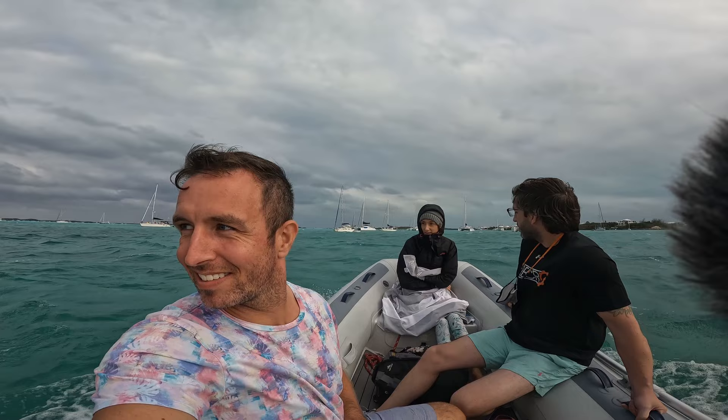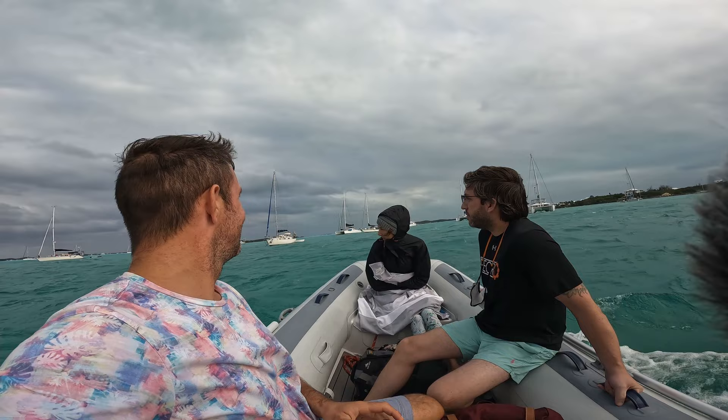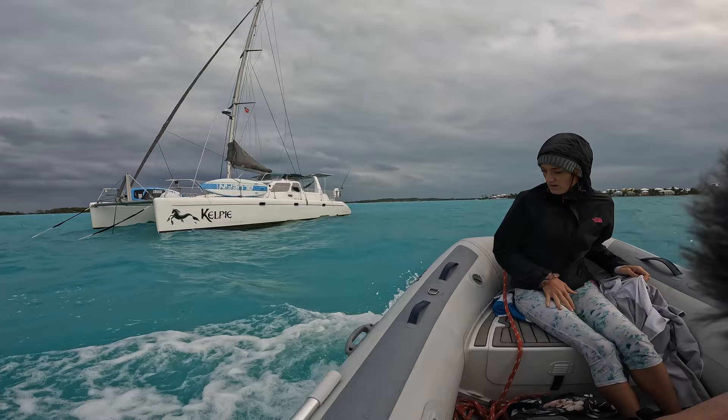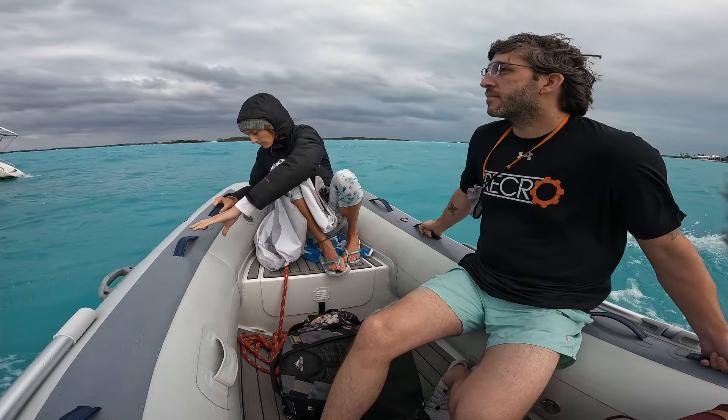Not a hot day in the Bahamas. Slowly making our way towards the boat.